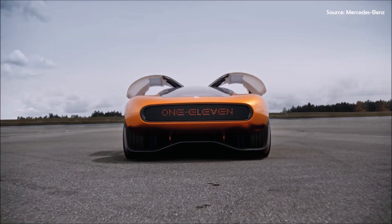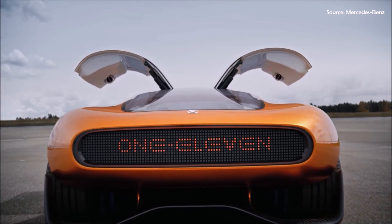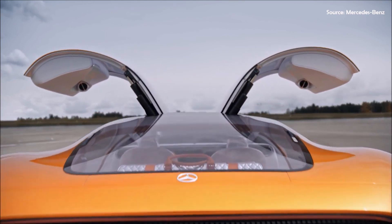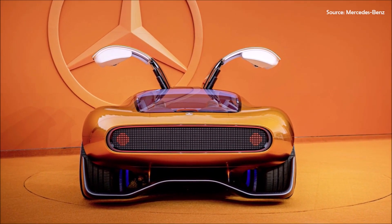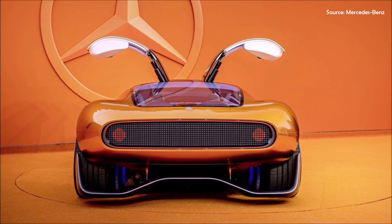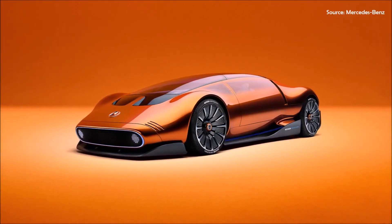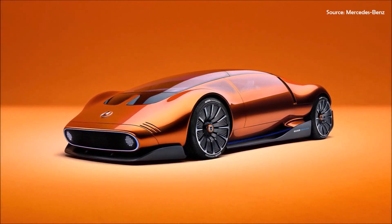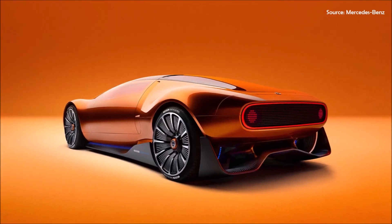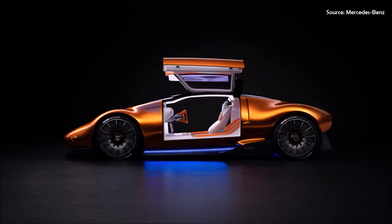At the rear, the Vision 111 features a powerfully profiled diffuser and a display that mirrors the shape of the front-end display. The pixelated structure in the red taillights and blue lighting effects create a mesmerizing visual experience. The striking copper-orange alubeam paintwork pays homage to the iconic C111, exuding power and extravagance with a color that changes with the light, adding a touch of opulence and setting the Vision 111 apart from its predecessors.